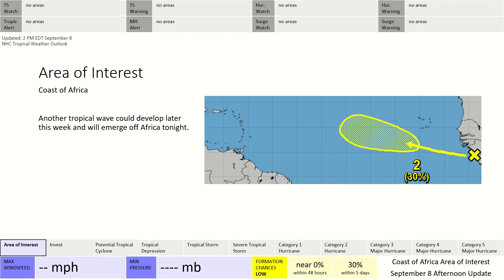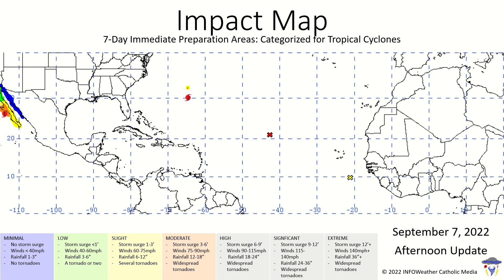Formation is not guaranteed for 95L. The area of interest behind it also has a 30% chance of formation within the next five days. On the impact map, a slight risk is in effect for Bermuda, where we could see some strong tropical storm-force winds. Hurricane-force winds are possible over portions of Baja, as well as tropical storm-force winds throughout all of Baja, and tropical storm-force winds possible as far inland as parts of western Mexico.